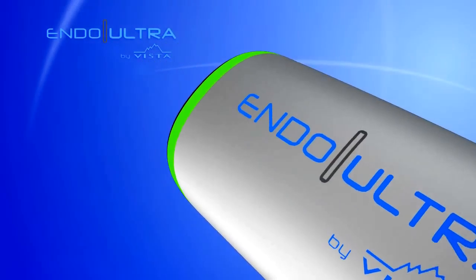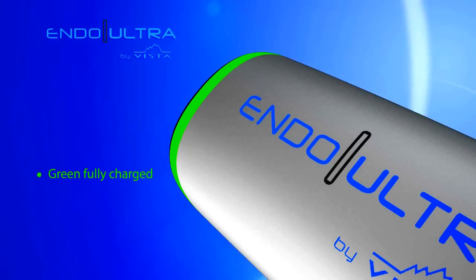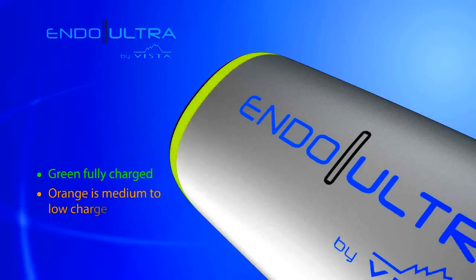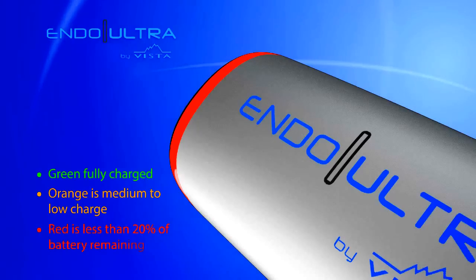The battery indication light notifies you of the battery level. When the light is green, it's fully charged; turns orange with medium to low charge, and turns red when there is less than 20% of the battery remaining.